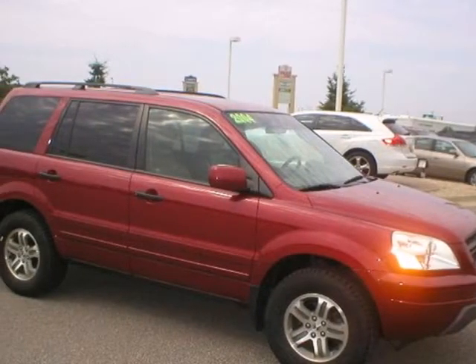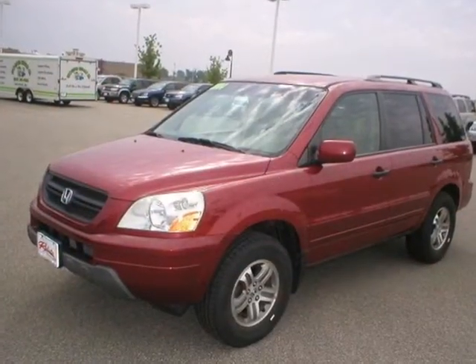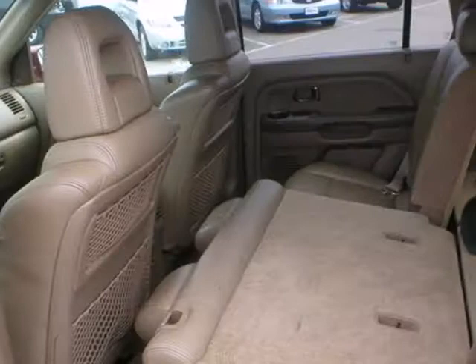Active families like yours demand a versatile, powerful SUV, and you want the reliability and performance of a Honda. Look no further — it's a 2004 Honda Pilot.